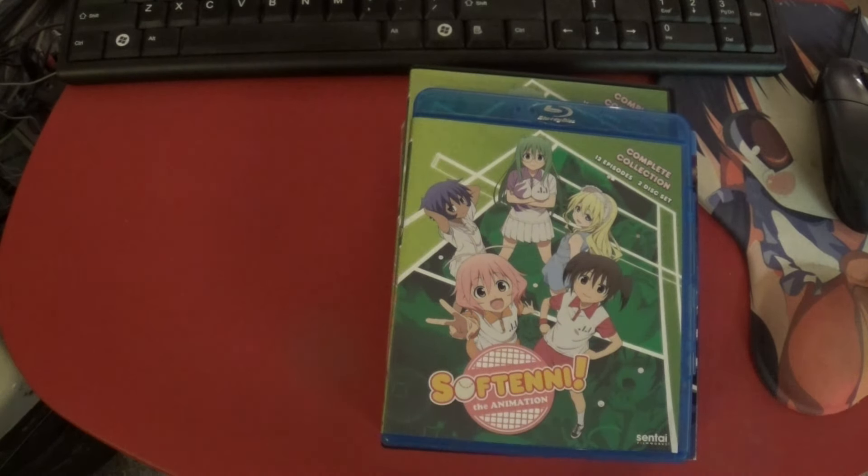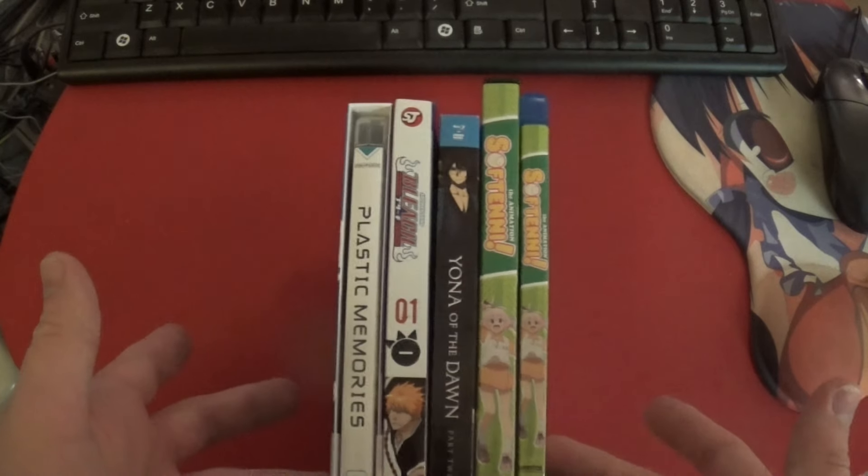That looks like all of this week's anime DVD collection update.